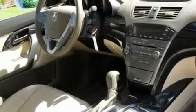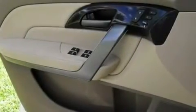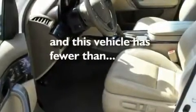Its top features include a power moonroof, a dual-zone climate control system, steering wheel mounting controls, XM satellite radio, a leather-wrapped shift knob, a multi-link rear suspension, 18-inch alloy wheels, a low-tire pressure indicator, an auto-dimming rear-view mirror, and this vehicle has fewer than 19,000 miles on the odometer.